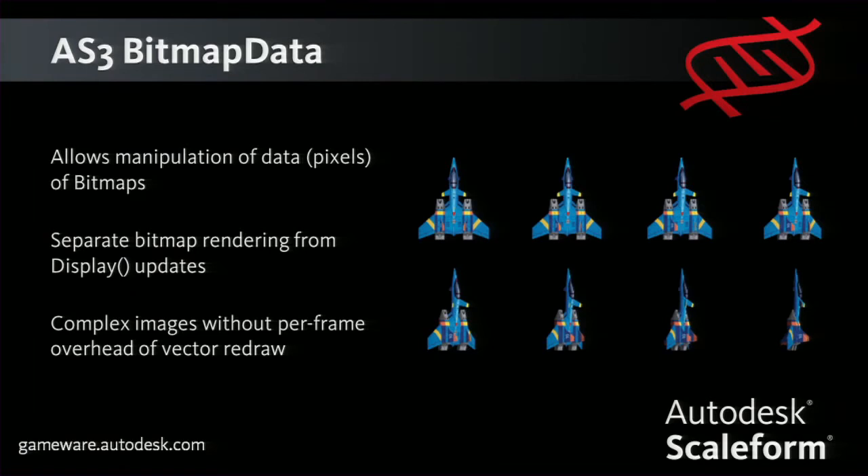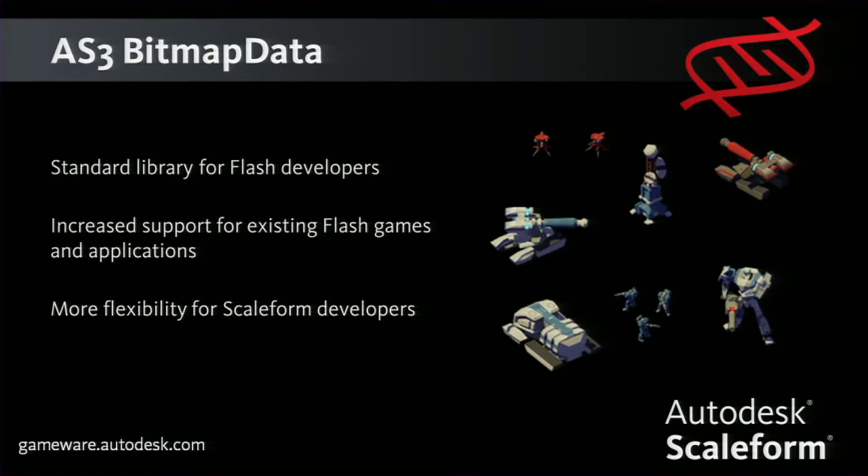We're adding support for the AS3 bitmap data class, which allows manipulation of bitmap pixels at runtime. The main use case is for a very complex vector image — Scaleform will tessellate that vector one time, but if you continue to scale it, we need to re-tessellate. This class lets you cache that vector as a bitmap, so as you translate or scale it, it stays in the original tessellation. There's a loss of fidelity, but potentially a performance gain. Adding AS3 bitmap data support will make Scaleform a more flexible engine for Flash developers looking to bring their games to a wide variety of platforms.